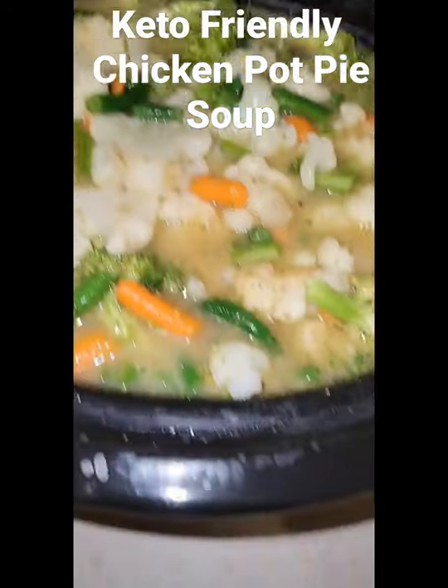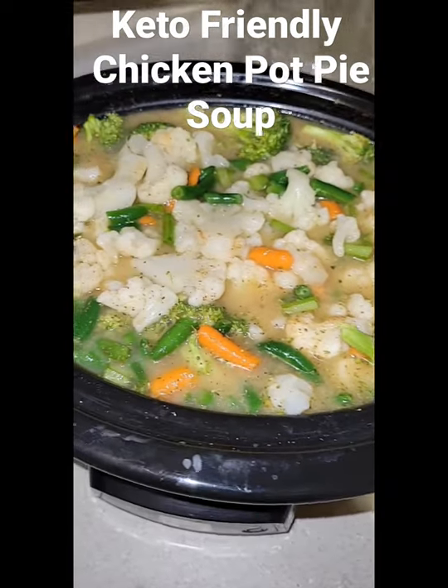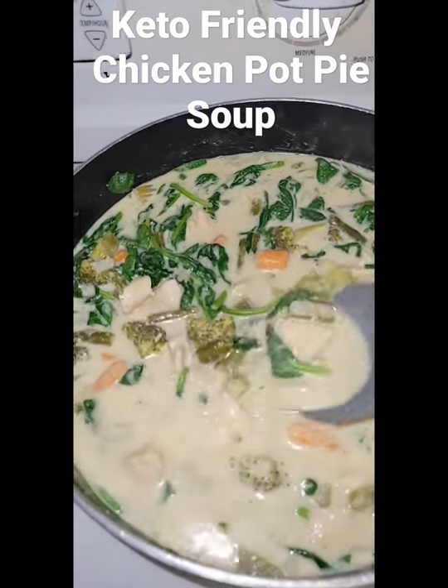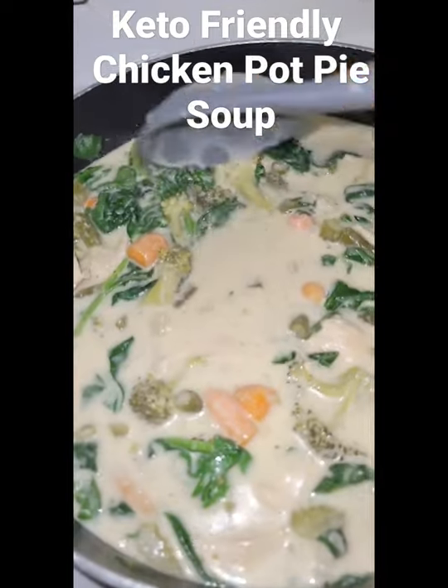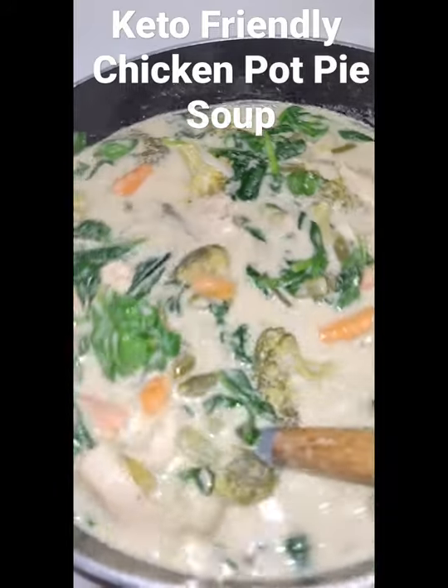I also put in some cream of mushroom and some cream of chicken — I'll show y'all the results later. Alright y'all, I had to speed the process up so I transferred it over to a pot. I had the spinach in as well, and this is how it is looking — delicious!